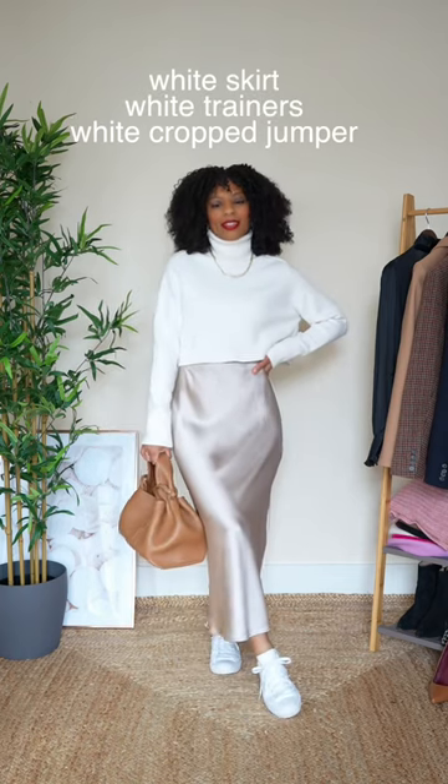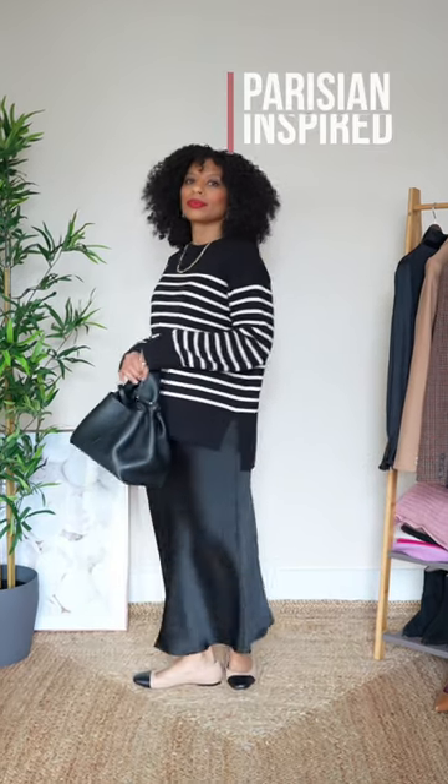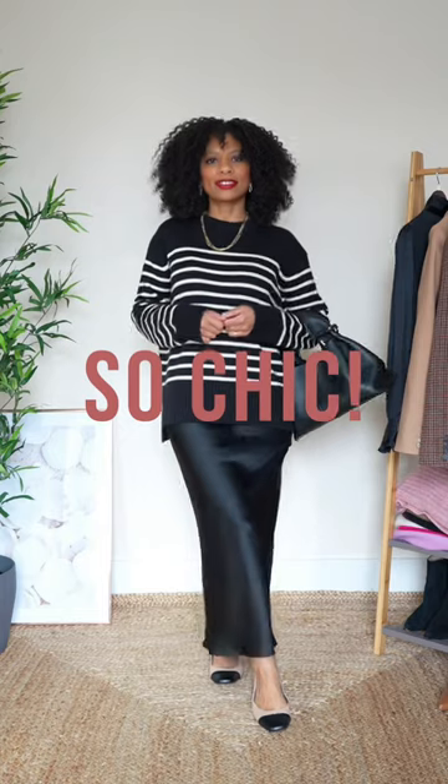Or to dress your look down even more, wear your white skirt with white trainers and a white club jumper — I absolutely adore this look. For a classic Parisian-inspired look, pair your black skirt with a striped jumper and ballet flats. So chic!